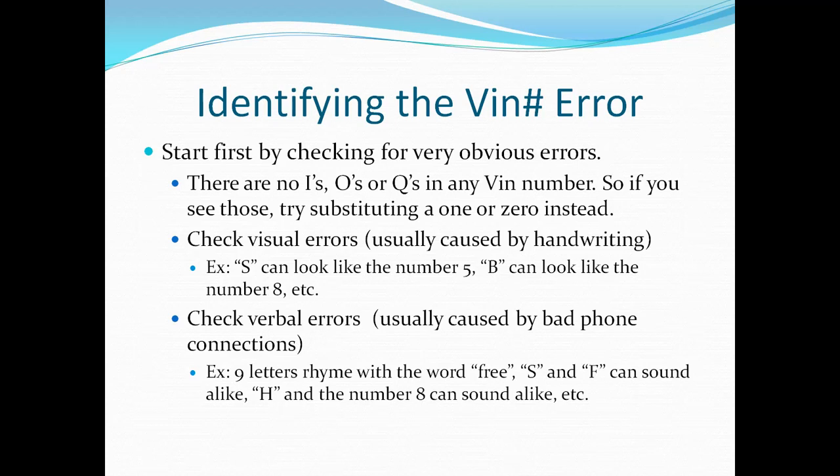Then you have visual errors — this is usually from not being able to read someone's handwriting. An S can look like the number five, and a B can look like the number eight. Those are very common, so look for those. Also, if you've taken a VIN number over the phone, verbal errors happen a lot. That's because nine letters rhyme with the word 'free.' Letters like S as in Sam and F as in Frank can sound alike, and the letter H and the number eight can sound alike — things like that.